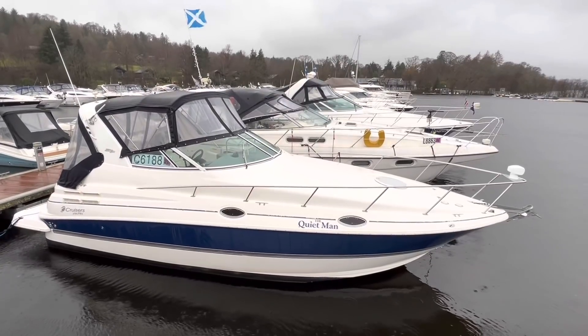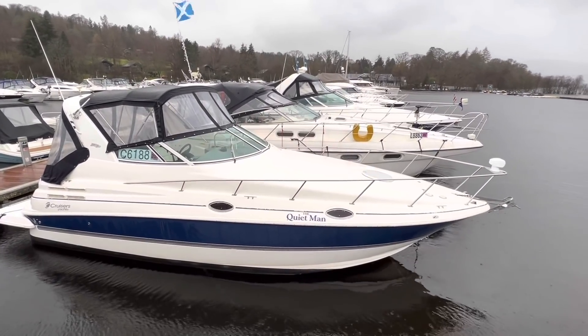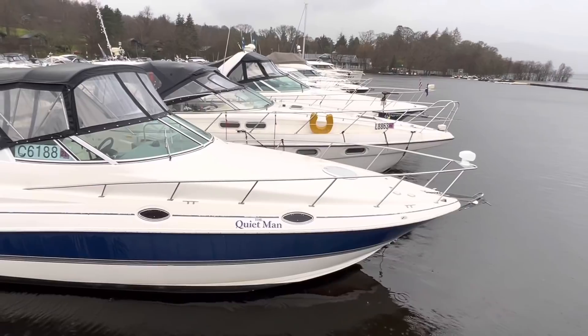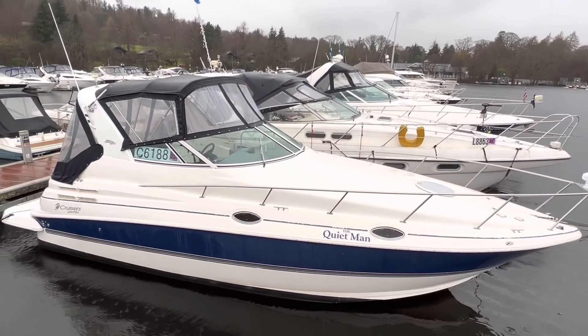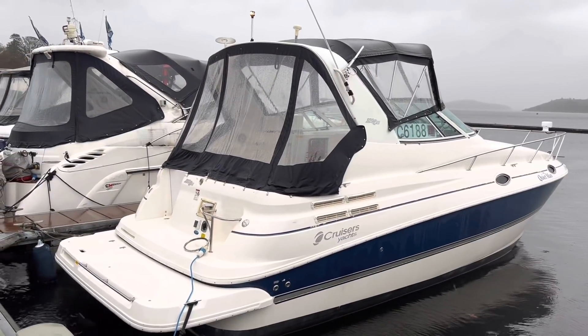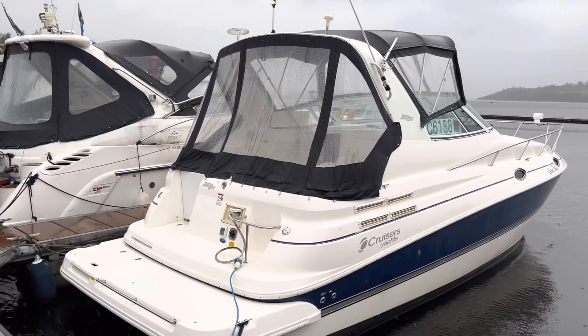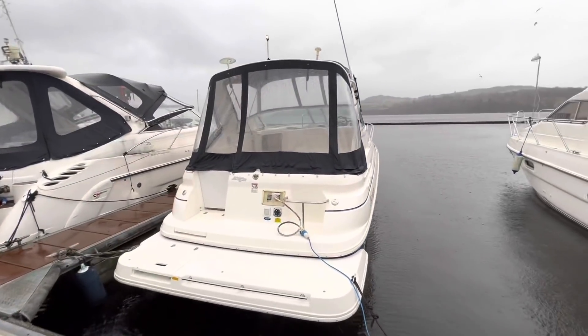Ladies and gentlemen, welcome to Summer in the Bahamas here at Cameron House Marina. I'm Ruben, the sales manager at Marine Sales Scotland, and this is a 2005 Cruiser's 280CXI, powered by twin Volvo Penta D3 160hp diesel engines. Supplied by us brand new, having sparingly been run in fresh water exclusively, she bears all the telltale signs of a well-maintained, well-structured and robust vessel, with Cruiser's Yachts in particular being renowned for their quality workmanship.